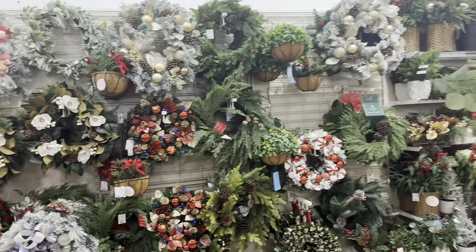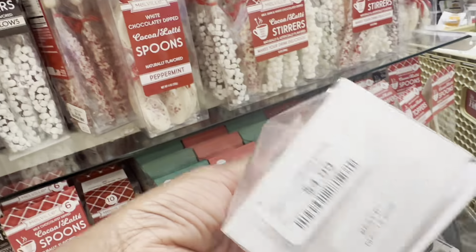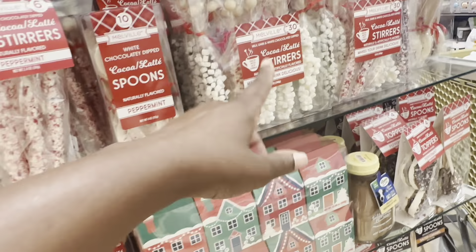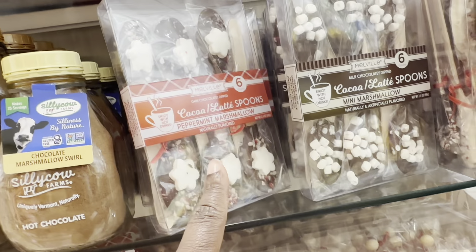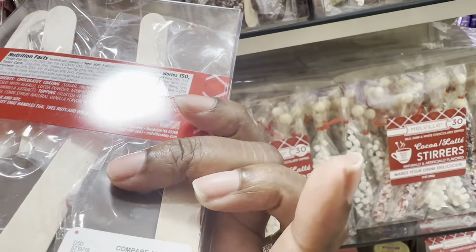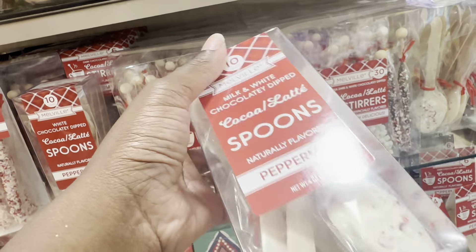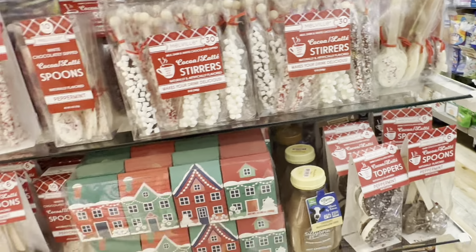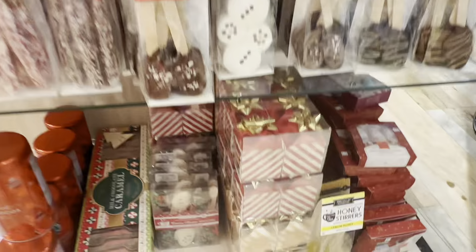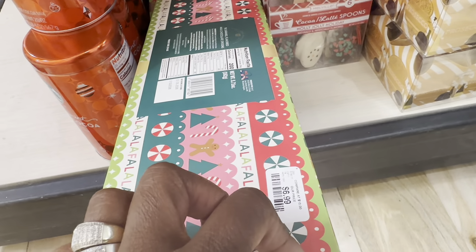And the different wreaths. Y'all gotta grab your spoons — they got peppermint stirrers for $4.99. This one has different ones in it — peppermint chocolate — it's a big one. These chocolate spoons are six dollars, they got milk chocolate and white chocolate mixed together. This one is $9.99.